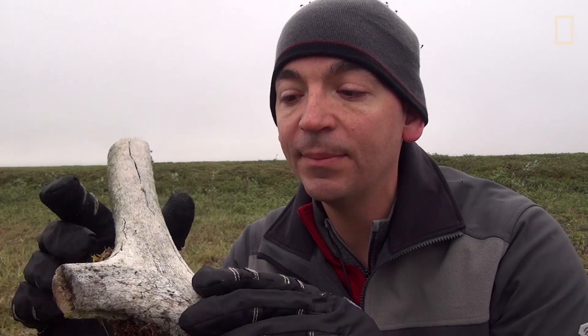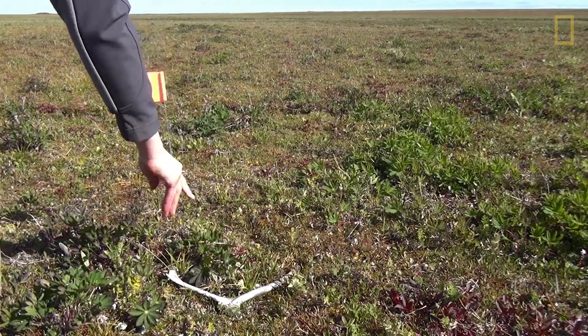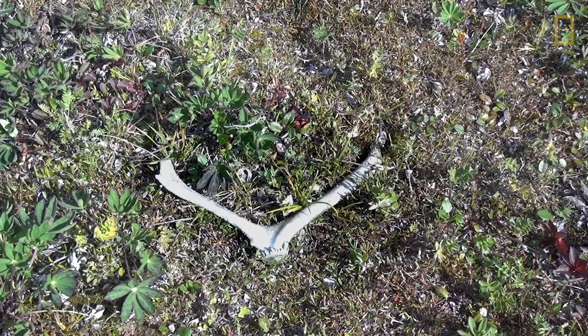This is where it attaches to the skull, and these two ends have been cut by humans. What's interesting about that is that this antler, judging by the weathering, is probably a few hundred years old. It looks like we have a real long-term record of human caribou interactions.